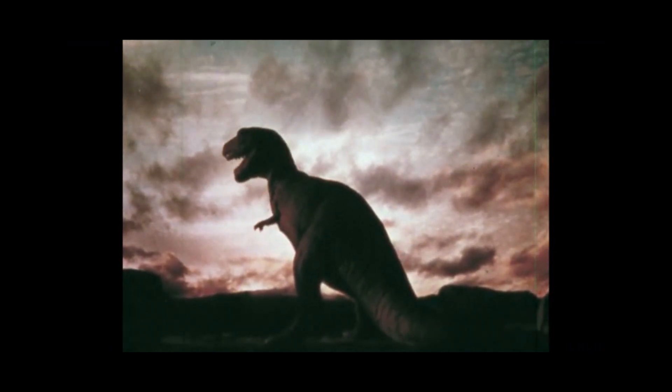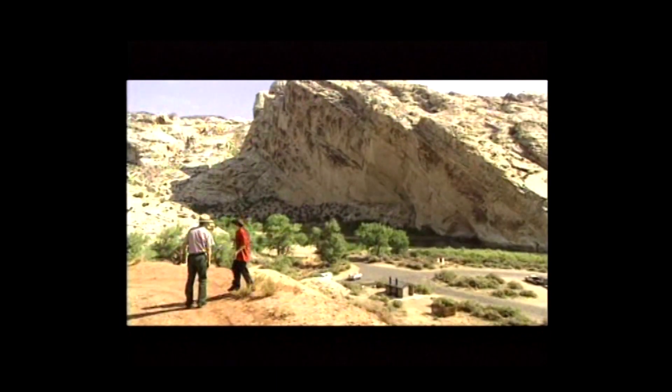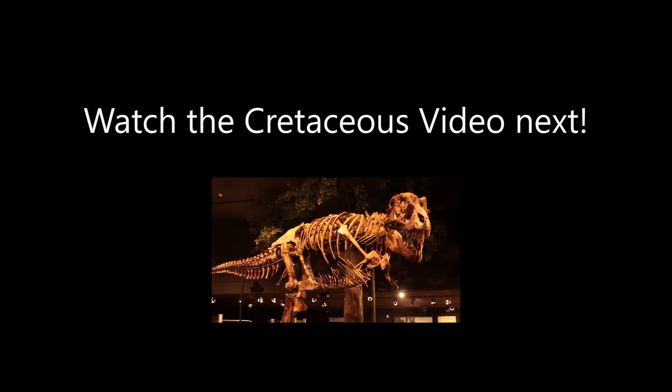Now we leave the Jurassic Period, this grand age of dinosaurs, and move on to the Cretaceous Period, which is the last and longest time period of the Mesozoic Era. Do you want to learn about the dinosaurs' final years on Earth? Be sure to watch our next video on the Cretaceous Period.